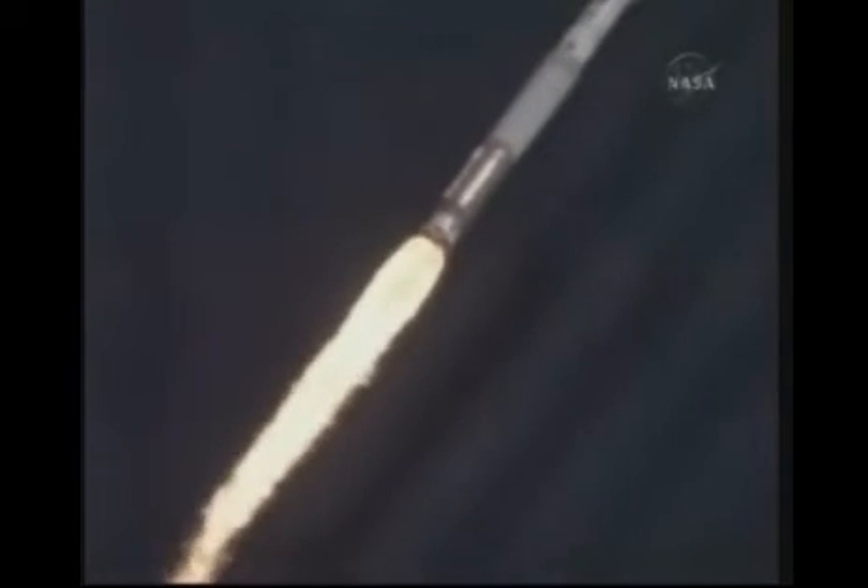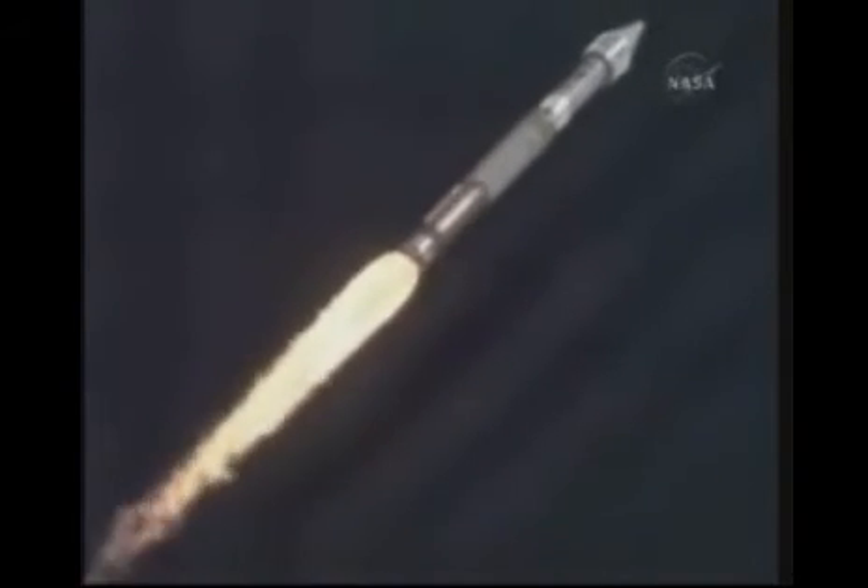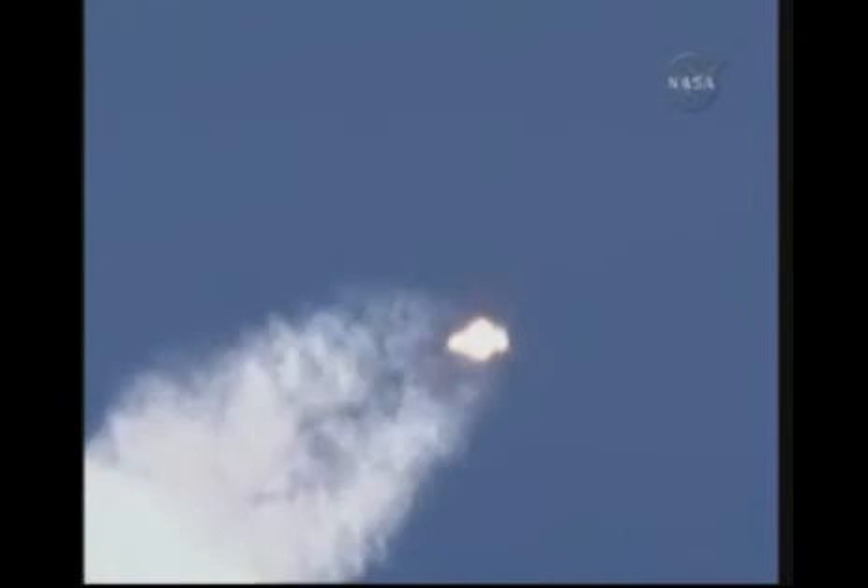We've started closed loop control on the Atlas propellant utilization system. Operating pressures continue to look good. Flight control data is smooth, as expected for this portion of atmospheric flight.